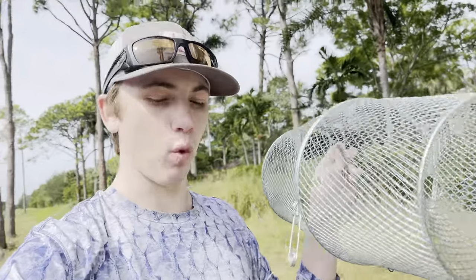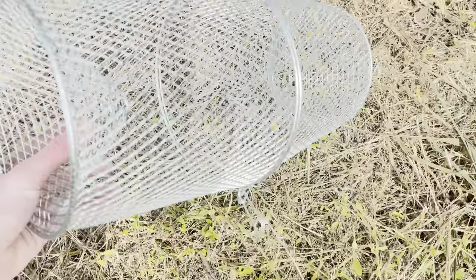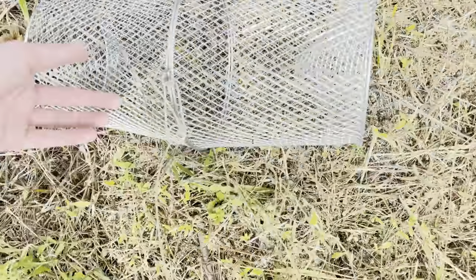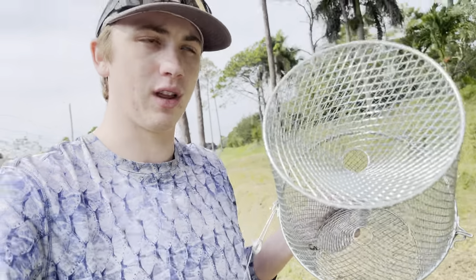We've actually never used this fish trap before so I'm excited to see how this works. It's a pretty sick fish trap — a standard minnow trap where they swim in. It's all metal and you kind of latch them together, and then they swim in and they are trapped. It's a really good trap, but the holes are kind of small, so all the really cool stuff we usually catch won't be able to fit through.